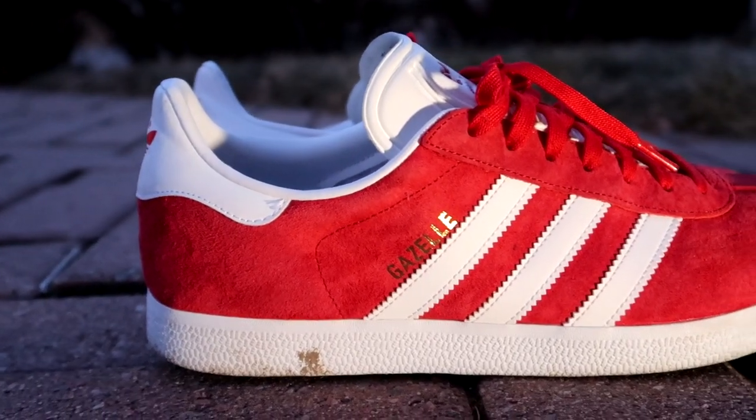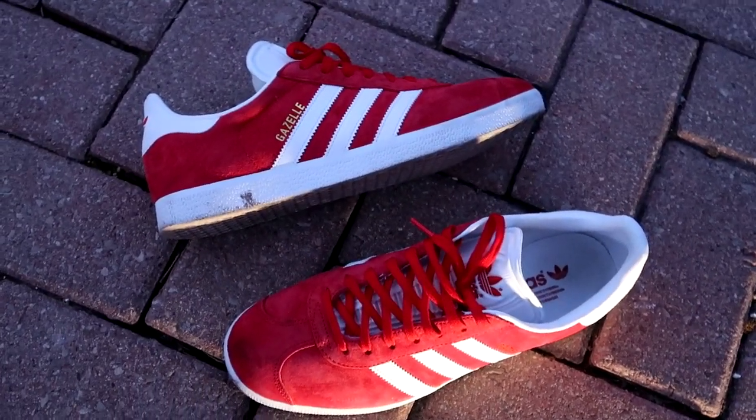For sizing and comfort on the Adidas Gazelle, I'd recommend going half a size down or your true size. Going half a size down in retro Adidas models is something I do pretty often. Try them on in store if you want to guarantee the right fit. Overall comfort is solid — it's an average Adidas retro sneaker without much tech. For long days of non-stop walking I probably wouldn't recommend them, but for general daily wear, school, or an urban environment, the Gazelle is a great option.